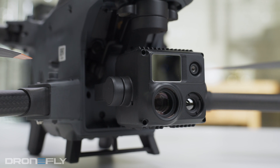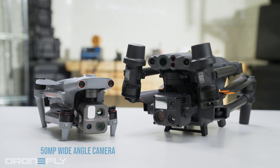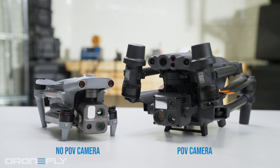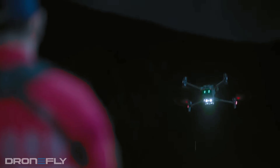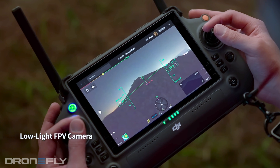For the optics, both have wide angles, but the Max 4T shoots with a higher resolution sensor of 50 megapixels versus the Matrice's 12 megapixels. Zoom cameras are both 50 megapixel sensors, but the Matrice zooms further — 16 times versus 10 times. The Matrice throws in a bonus POV camera, perfect for dual operator mode, where two pilots control one drone: one flies, one shoots. Pretty slick and only available on the Matrice.